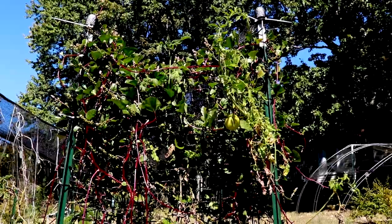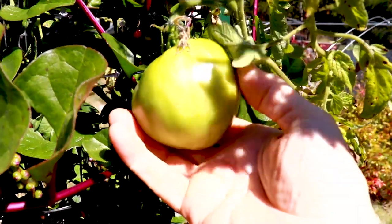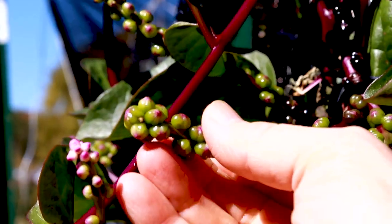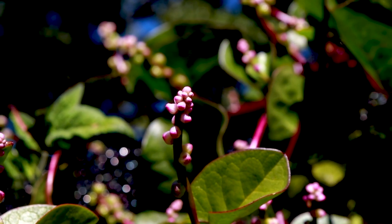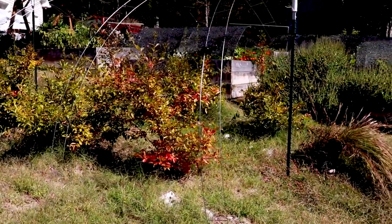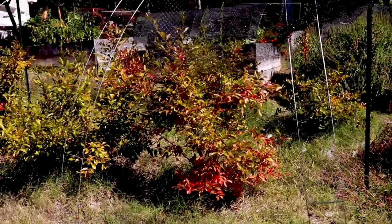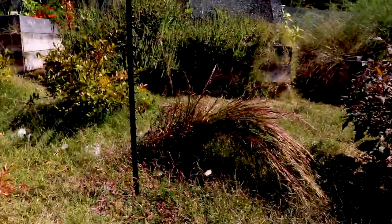Look at that tomato! I love it when the blueberry bushes start turning orange and red. So pretty.